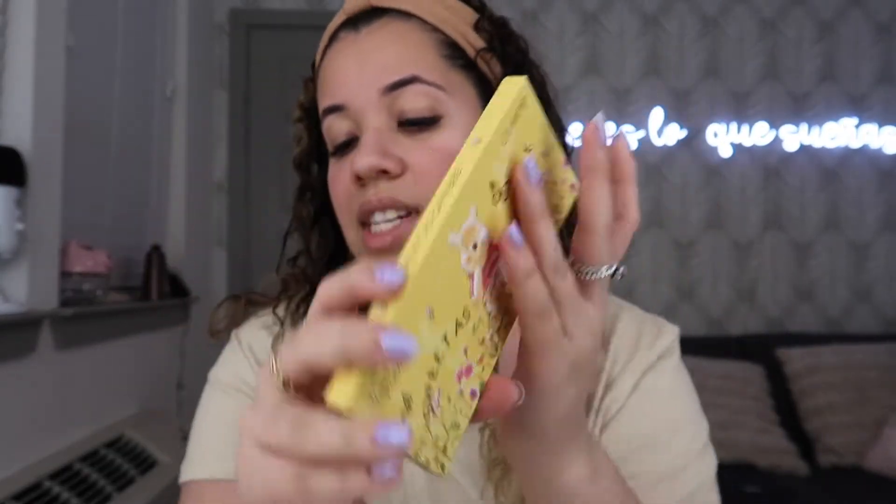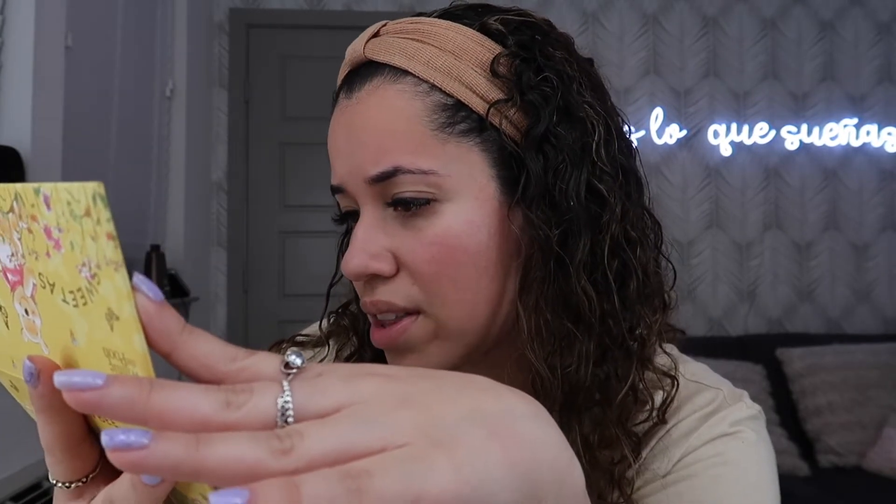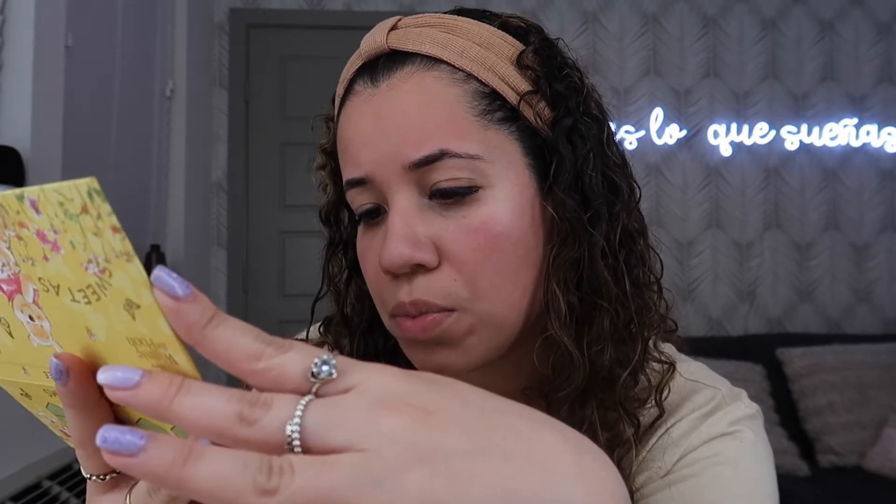Now I think we're gonna open up the palette. I'm gonna use my little vanity to get a closer look. This is what the component looks like — it matches what the box looks like, so you can just throw out the box. The inside says 'little things are beautiful too, flowers are such friendly things.' The shades go left to right, top to bottom: Smackaroo, Think Think Think, Honey Tree, Sing Ho, Make Believe, Poo Bear, Oh Bother, Best Friends, Rumbly, and In My Tumbly — which is so cute.